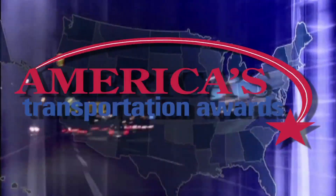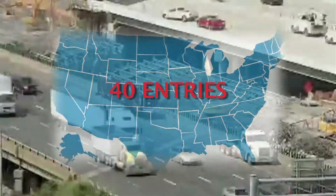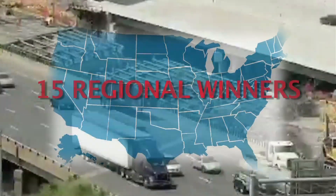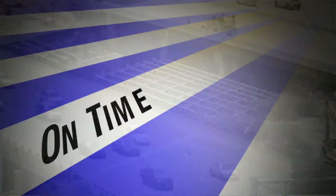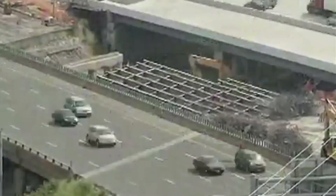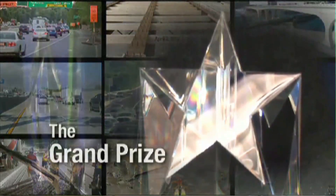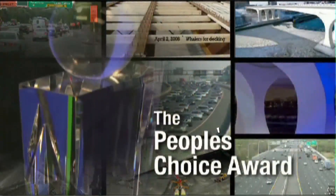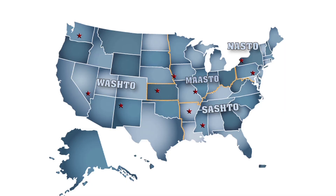This is the America's Transportation Awards 2011. Forty entries were submitted from 33 states in four regional competitions. A panel of judges selected 15 regional winners in three categories: on time, under budget, and innovative management. The project scoring the highest number of points became the top ten, competing for the grand prize and the People's Choice Award, decided by popular vote. And the top ten finalists by region...